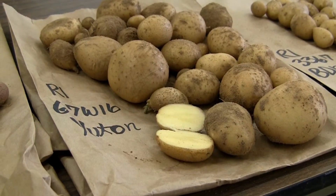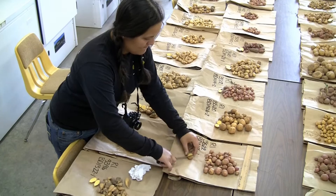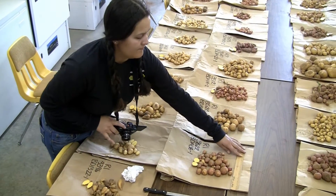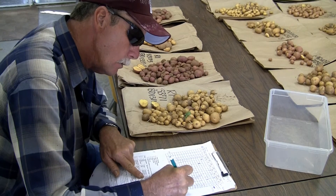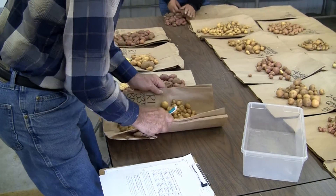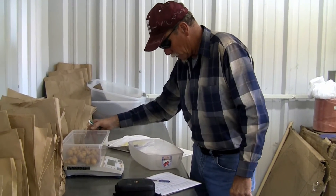From this we collected yield data, color data, pigment, and overall tuber quality — how pretty they are. The data that we collected in Las Cruces and Los Lunas was sent back to Dr. Haynes. She combined this data with the results of the trials in Florida, and from that, out of the hundreds of different breeding lines she developed, she selected the best of the best. Now we're actually working on getting those set up and released for commercial use.